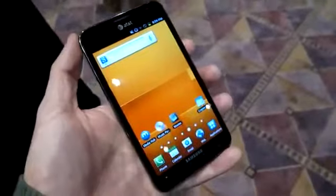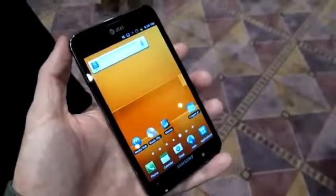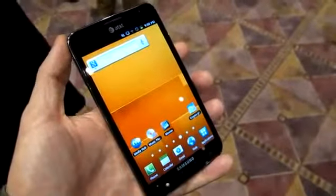Again, that is the Samsung Galaxy Note for AT&T. I'm Michael Orle from mobileburn.com. Thanks for watching.